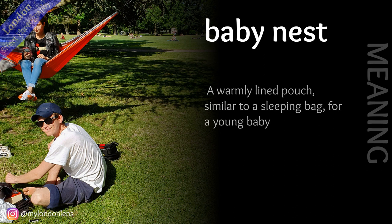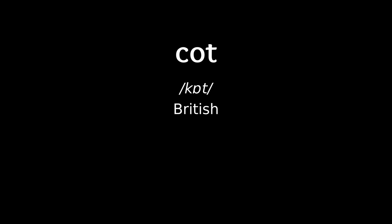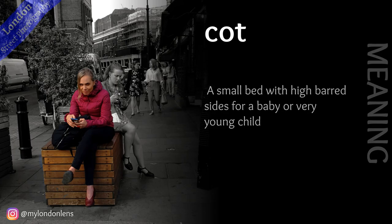Baby nest: a warmly lined pouch, similar to a sleeping bag, for a young baby. Cot: a small bed with high barred sides for a baby or very young child.